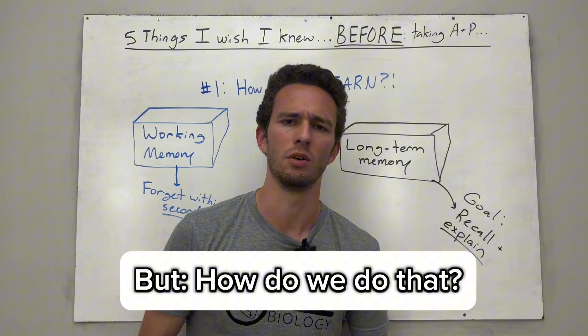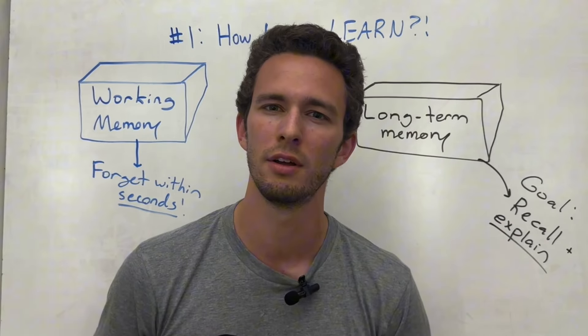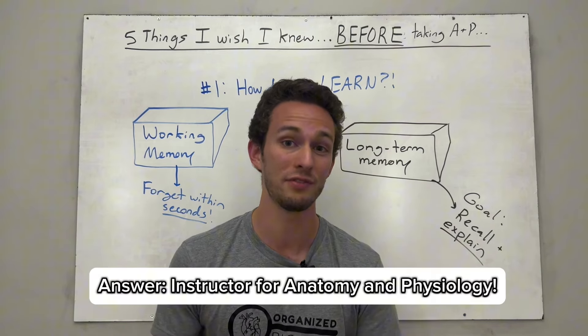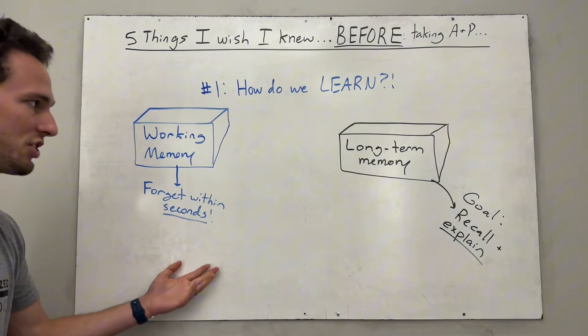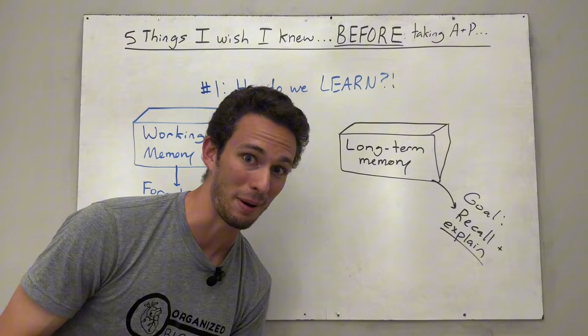How do we do that? If I asked you, what's my profession — what do I do for a job? Hopefully you got that one right: I'm an instructor of anatomy and physiology, and I've taught it for several years. You knew that because you had taken that sensory information, that working memory, and actually encoded it into what's called short-term memory.